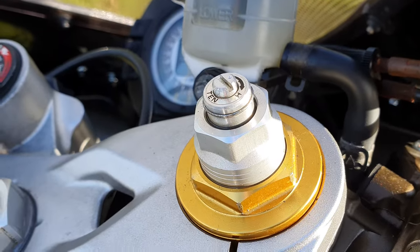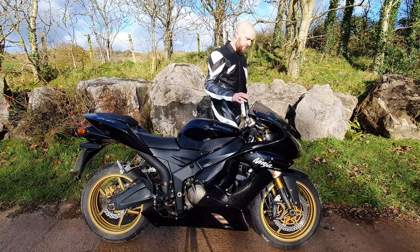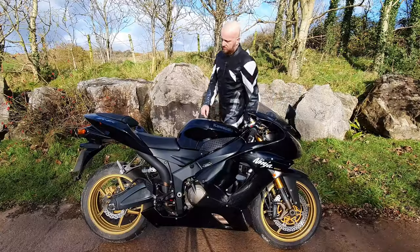We've got pre-load, compression and rebound adjustability in the forks up here at the front. Also the shock back here is fully adjustable.